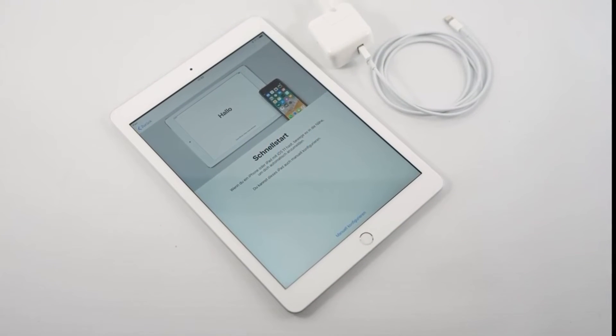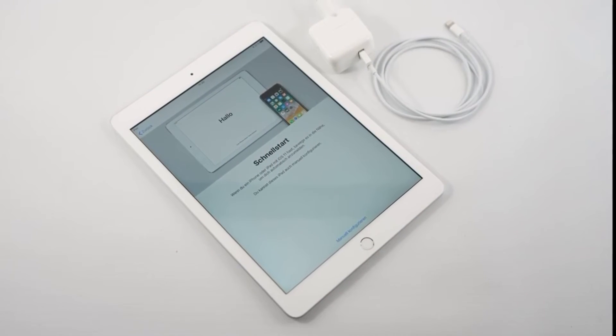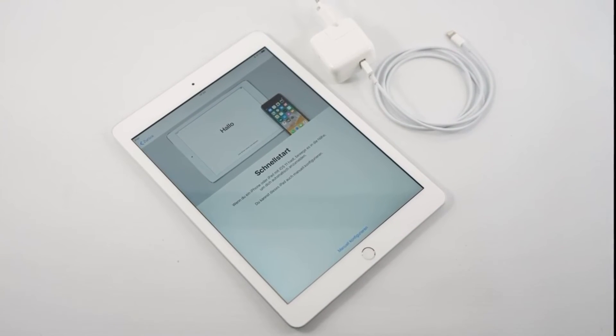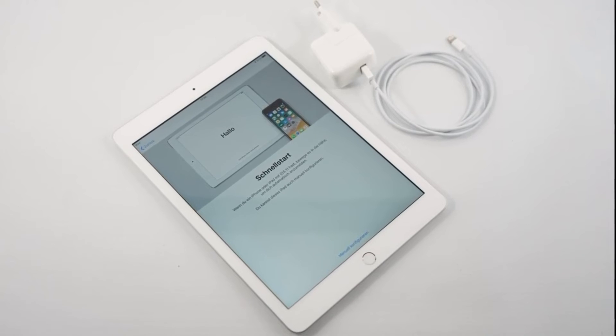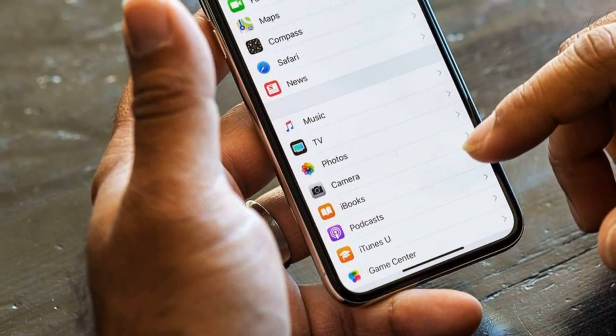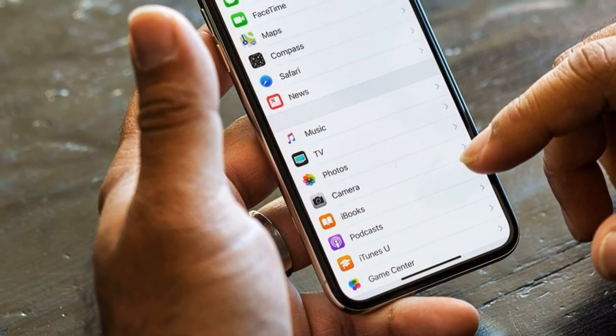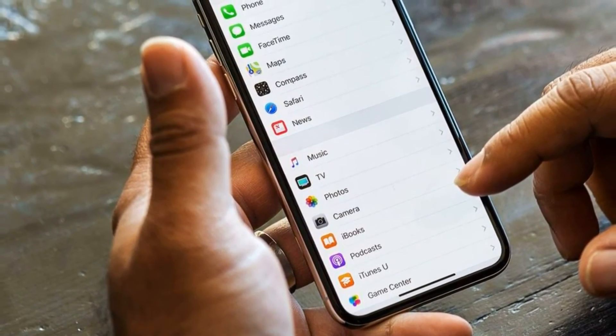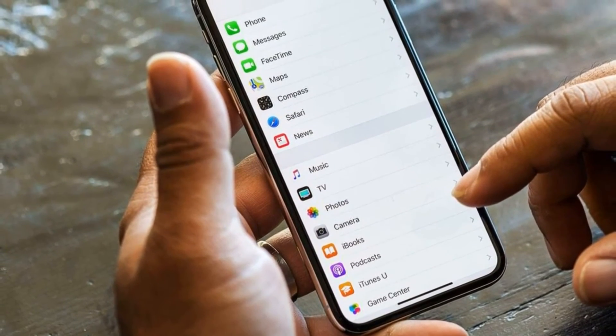It is possible that this situation will repeat with iOS 12.3. The first beta version of iOS 12.3 is due out in early 2019. There are no specific dates for the start of testing the firmware — it all depends on when Apple releases the final version of iOS 12.1.3.